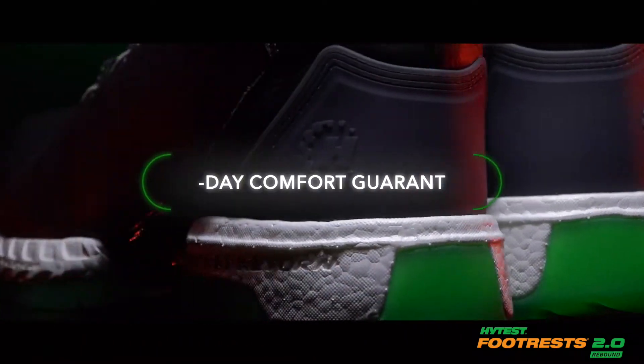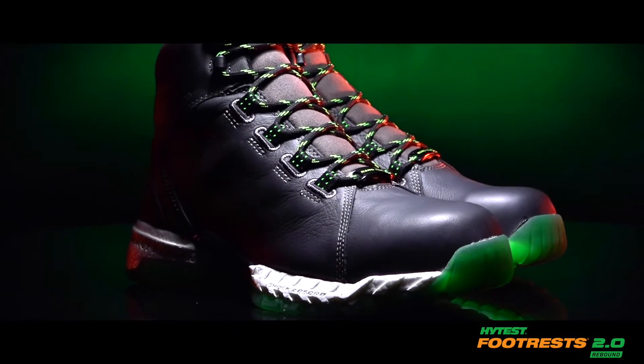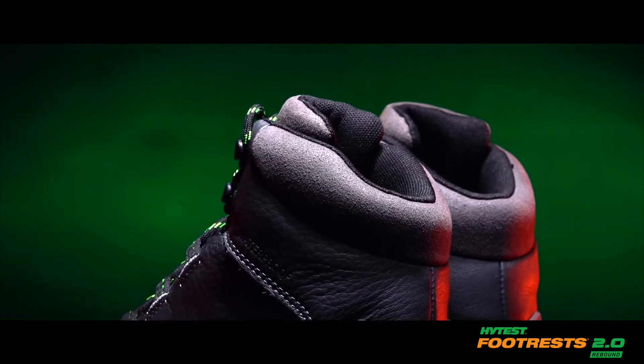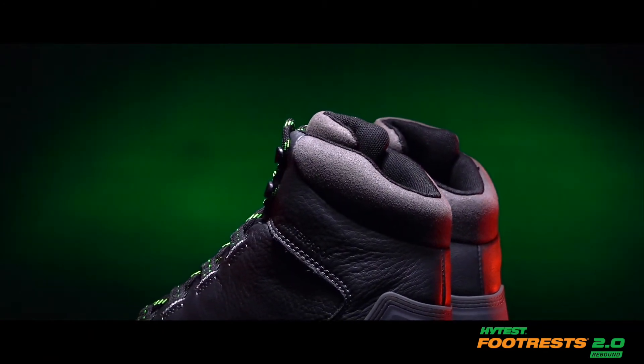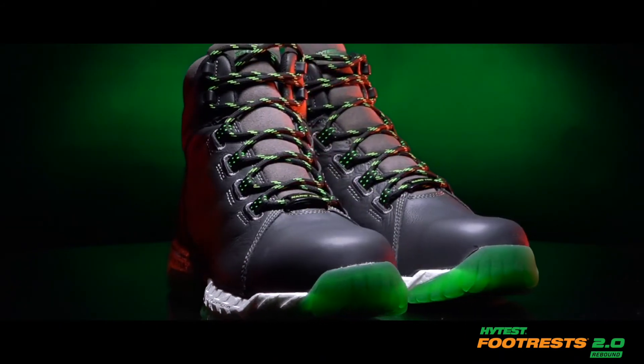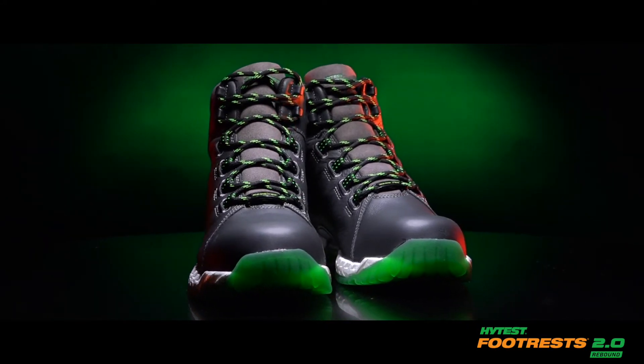The Footrests 2.0 Rebound is backed by our 30-day comfort guarantee. At HITEST, we're dedicated to equipping you with the resources you need to get the job done — from the boots on your feet to the expert knowledge and service we deliver. HITEST Safety Footwear: always ready to work for you, no matter how tough the conditions.